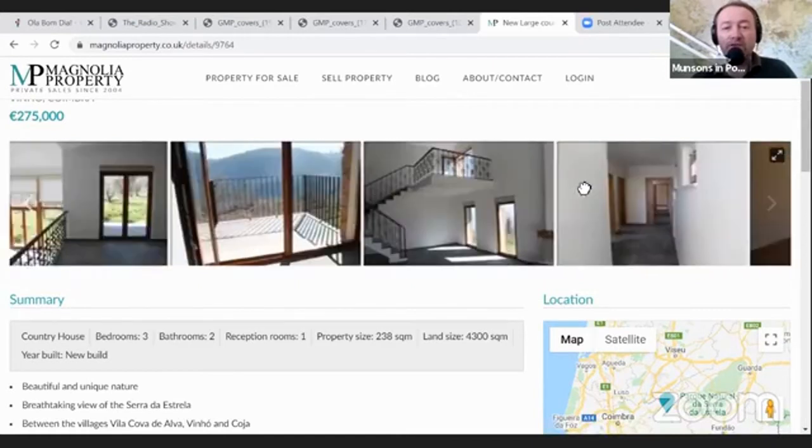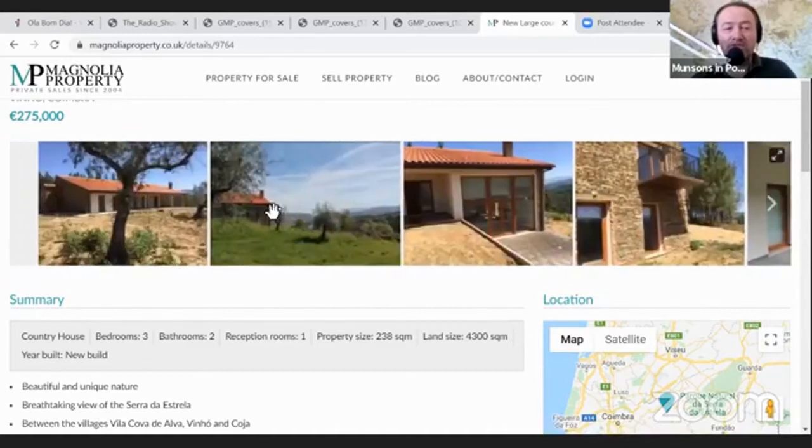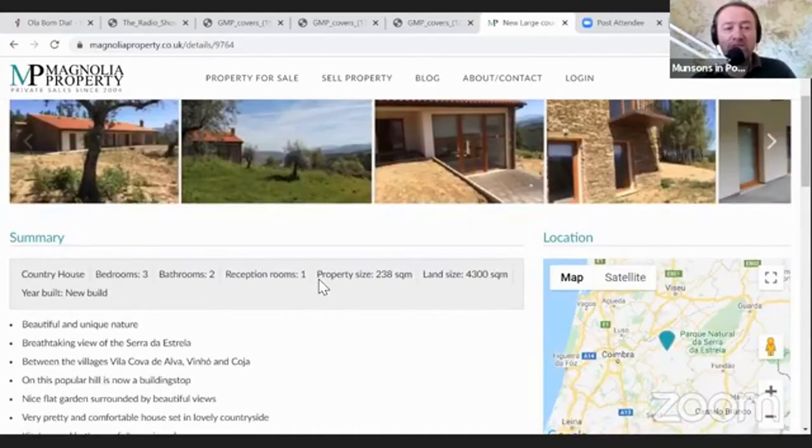This is not a cheap property - it's a new build and a lot of love has gone into it. You can see its positioning in the landscape from these pictures.